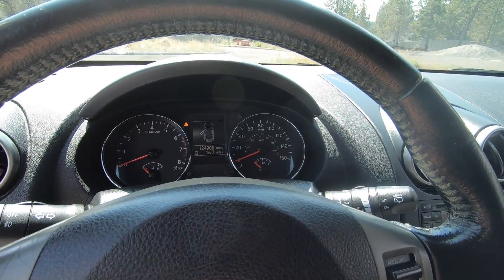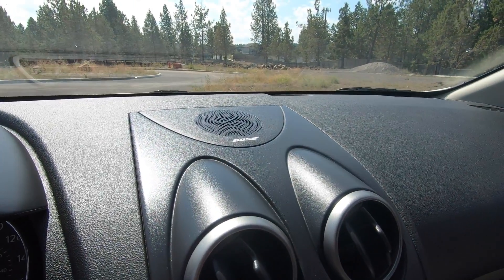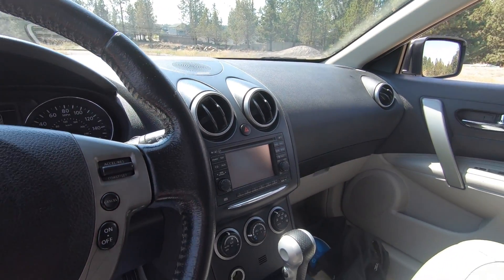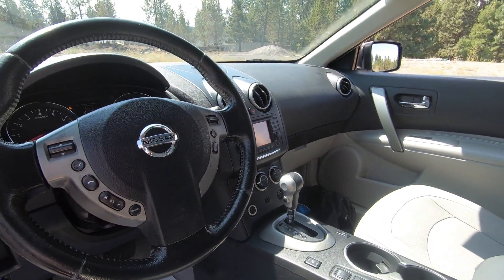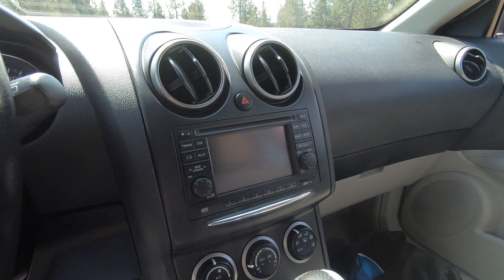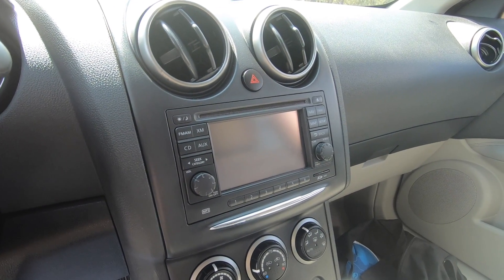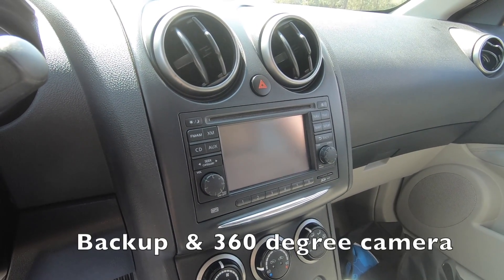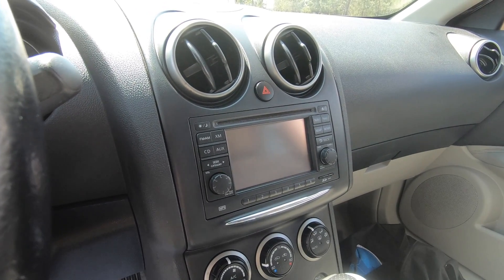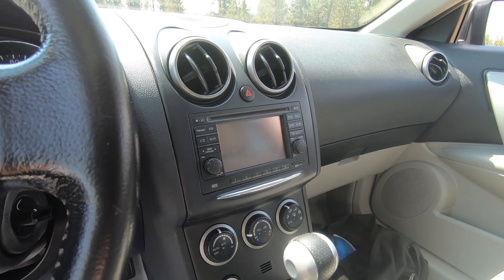There's a nice looking instrument cluster. On the center dash, you'll see we've got a Bose audio system, so the vehicle has a really premium sound system — a great feature for a vehicle at this price point. On that center dash, we've also got a nice audio system with a center screen that doubles as a navigation screen and backup camera. We've got AM/FM radio, XM radio, CD player, and auxiliary inputs so you can connect a phone or MP3 player. It's a very intuitive system.